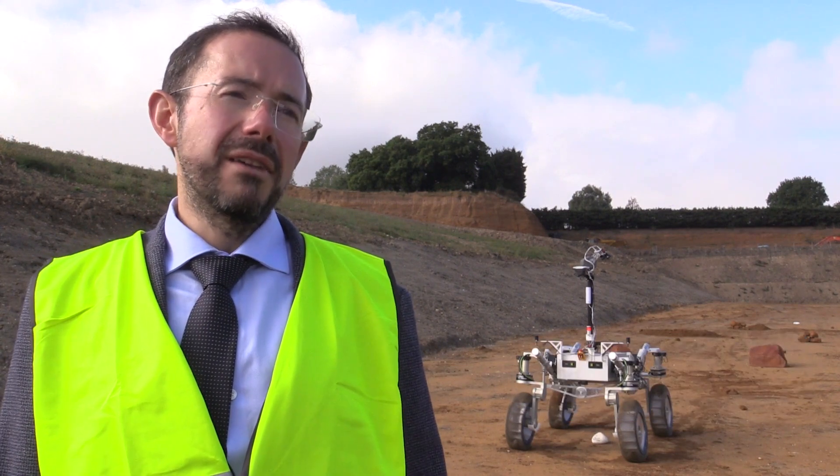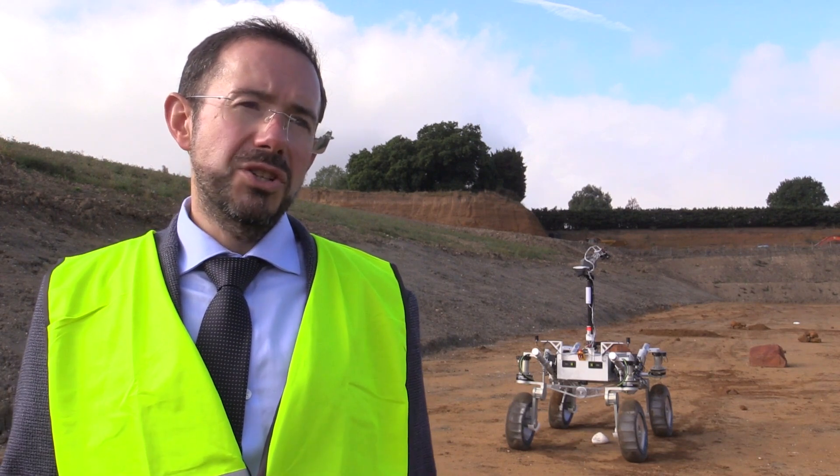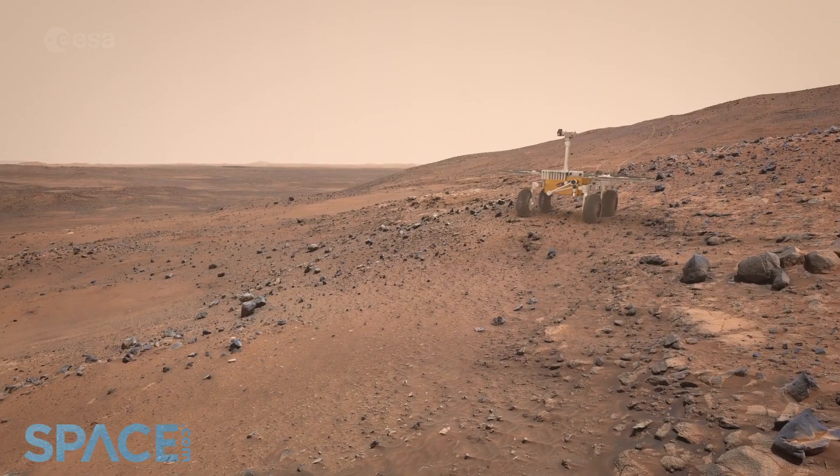These tests were part of the Sample Fetch Rover campaign and had already been funded by ESA. They were very keen to see the results because everybody acknowledges that the know-how you get from doing this is an investment in the future.